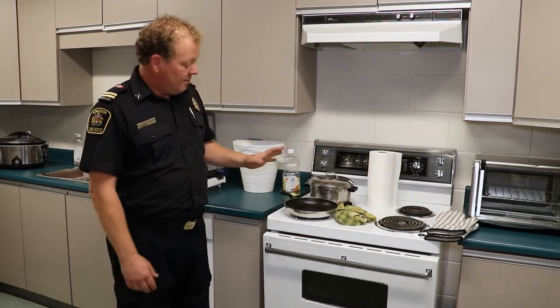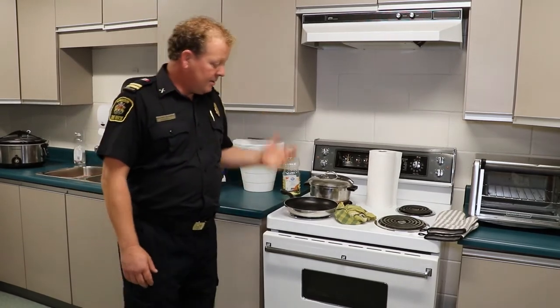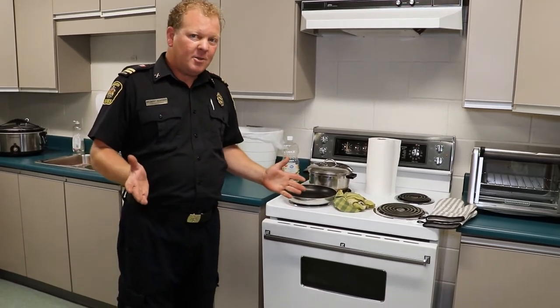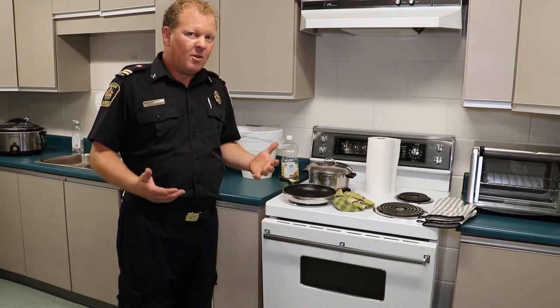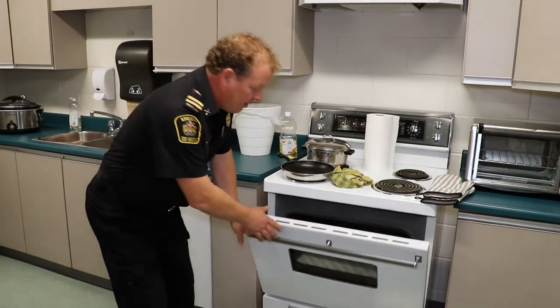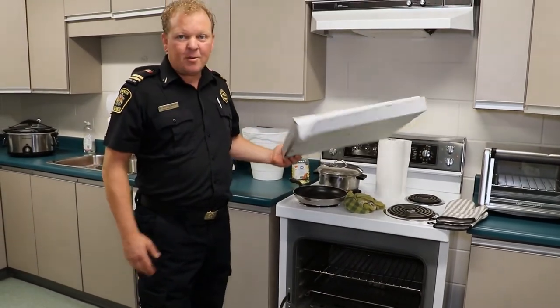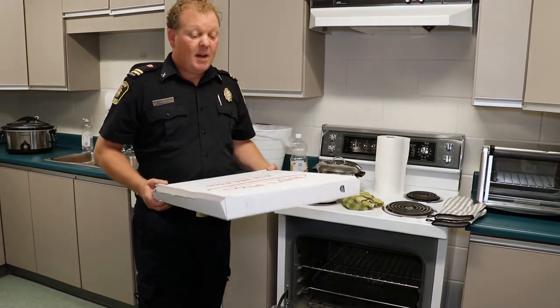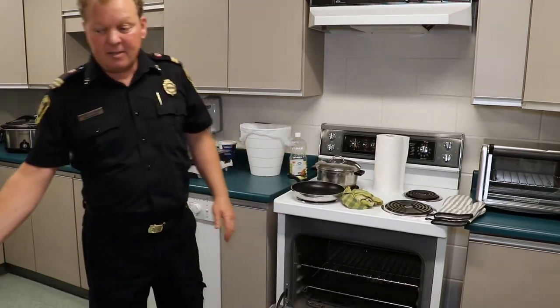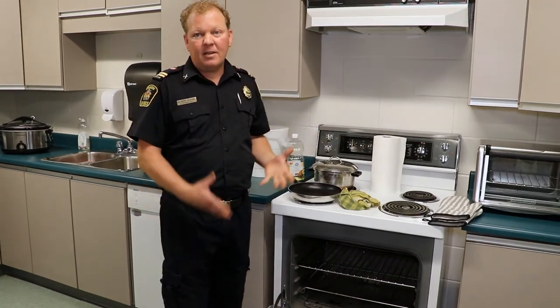Some other common items we respond to include storing items in the oven. Sometimes when company is coming over, people will store dirty dishes in there to hide them. One of the common infractions is when people store pizza boxes in the oven. We definitely don't want to be storing pizza boxes in the oven because we tend to forget, and then when we turn on the oven it starts on fire.